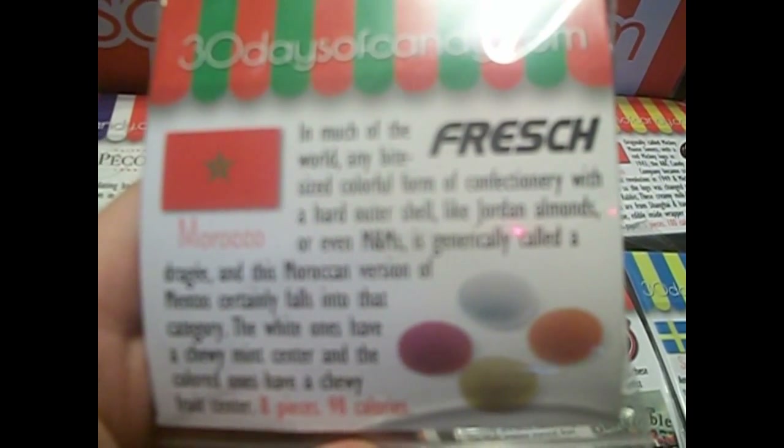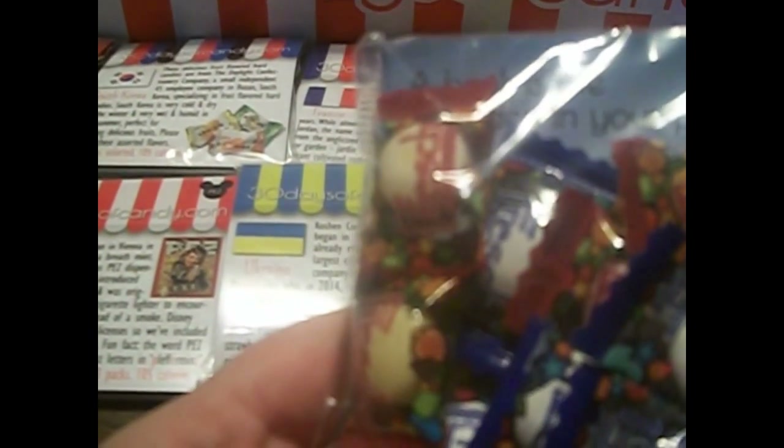The next one I see is from Morocco. They are called Fresch, and they look like M&Ms. They are the Moroccan version of Mentos. The white ones have a chewy mint center and the colored ones have a chewy fruit center. They come in little packages that say 'Fresh' on them, spelled F-R-E-S-C-H.